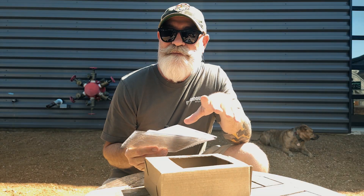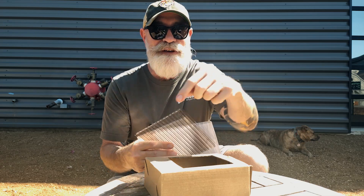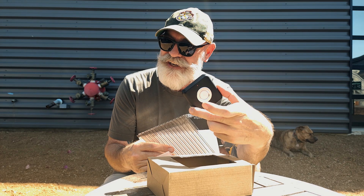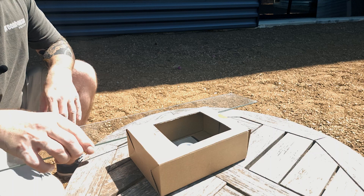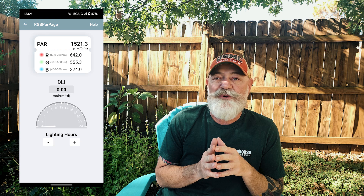Here's our setup. It's a sunny day without any clouds. This box with a cut-out holds the PAR sensor for a consistent reading. We started our test without a covering to establish a reference point. Our PAR sensor measured 1521 micromoles per square meter per second, which gives us a baseline to compare other materials.